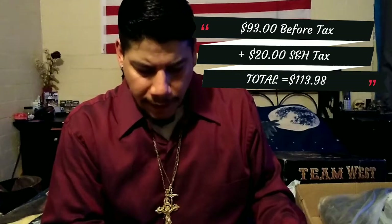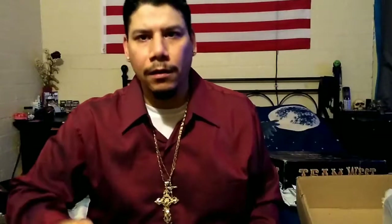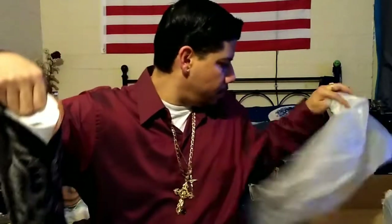These ones are also from the Team West collection — they're called Dolce Pele. I ordered these off Amazon. These boots came to $93 before tax, and with shipping and handling it came to $113.98, so basically $114. And as soon as you open the box you can smell it — I love the smell of leather.